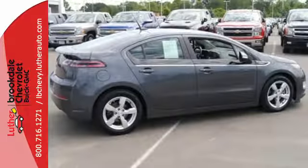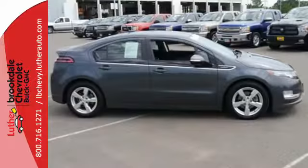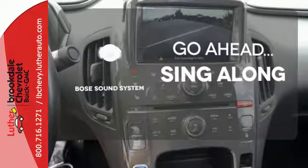Some of its convenient features include Stabilitrack Stability Control, Cruise Control, and the Homelink Wireless Control System. Let your music envelop the cabin with the Bose Sound System.